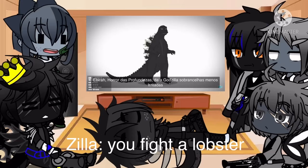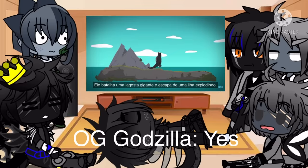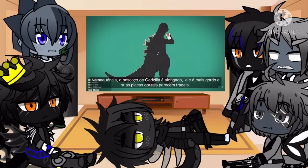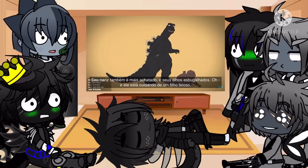Ebirah, Horror of the Deep gives Godzilla less angry brows. He battles against a big lobster and narrowly escapes an exploding island. In the sequel, Godzilla's neck is elongated, he's pudgier, and his dorsal fins are flimsy looking. His nose is also stubbier and his eyes are bugged out — and he's now raising a hideous son.